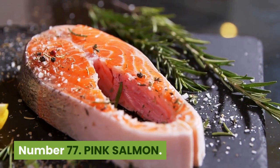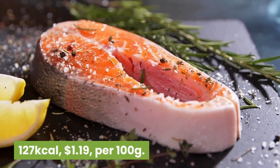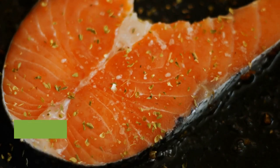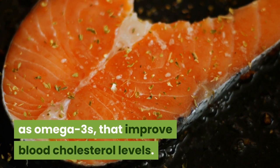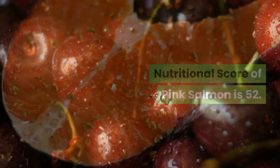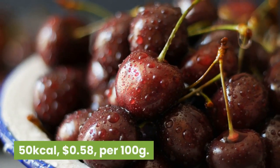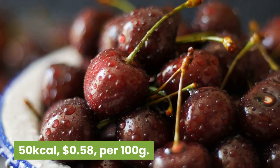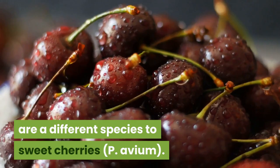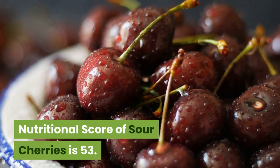Number 77: Pink salmon. 127 kilocalories, $1.19 per 100 grams. These fish are rich in long-chain fatty acids such as omega-3s that improve blood cholesterol levels. Nutritional score is 52. Number 76: Sour cherries. 50 kilocalories, 58 cents per 100 grams. Sour cherries, Prunus cerasus, are a different species to sweet cherries. Usually processed or frozen. Nutritional score of sour cherries is 53.